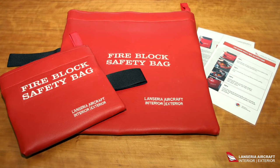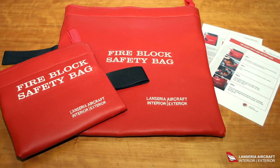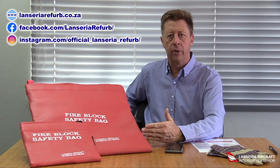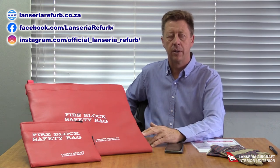The bags should be part of your SMS or safety management system. For any inquiries or more information, please follow our website or our social pages.